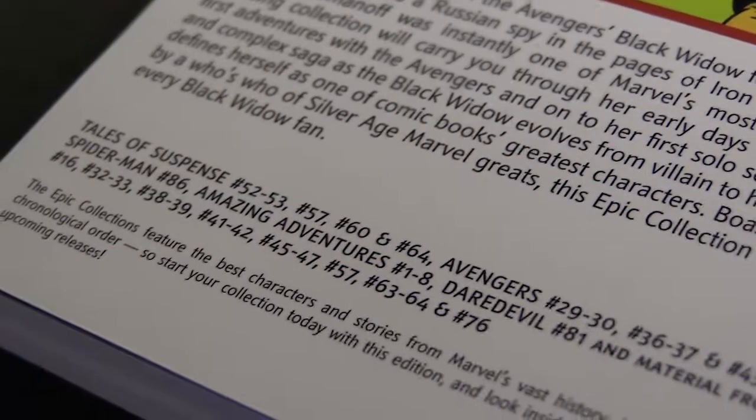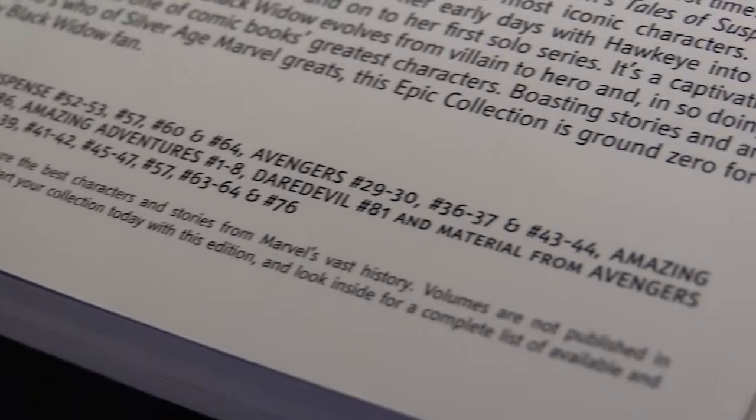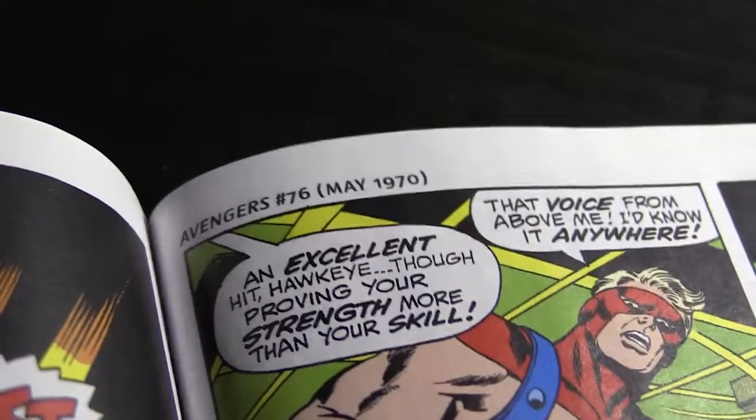The epic collection also likes to provide a good reading experience that tells the character story in full. There are some volumes like Silver Surfer and Black Widow where they take excerpts of different stories that have to do with the character and mush them all together. Black Widow's first volume is mostly issues of Avengers, but they haven't included the full issues — just the Black Widow-relevant storylines, tied all together.